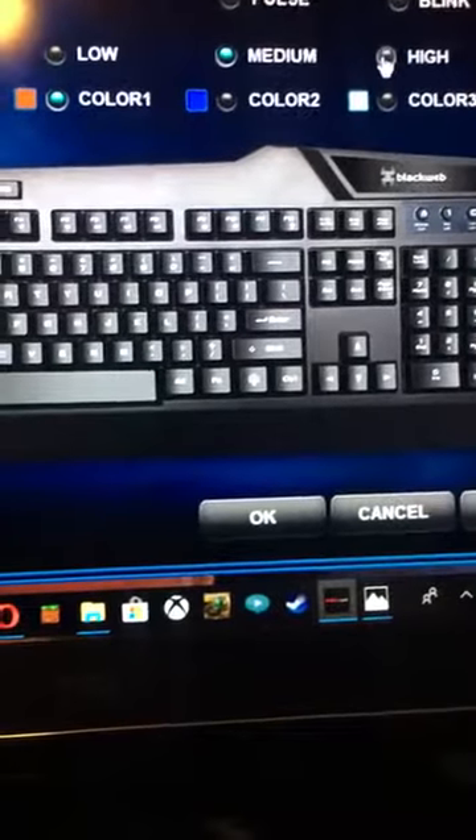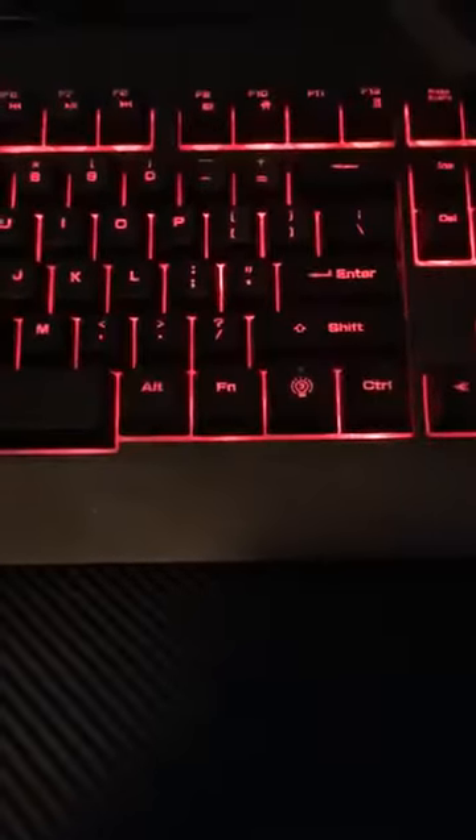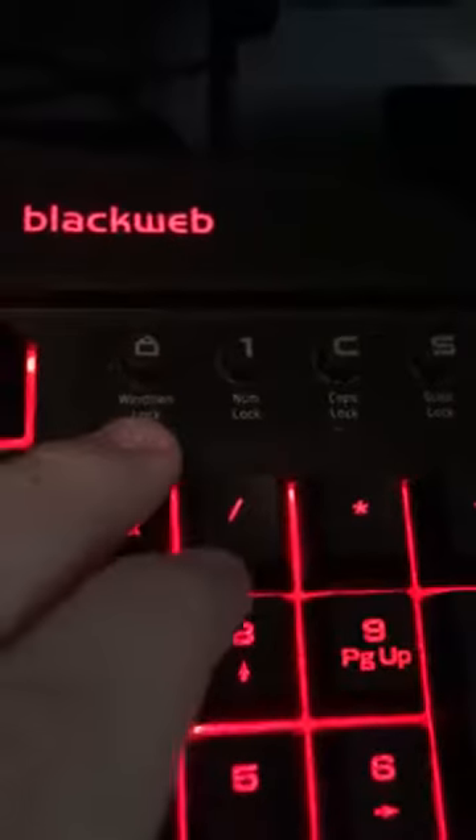Under lighting you can do low, medium, or high brightness. There's also blink and pulse — pulse means it changes colors. You can set color presets: color one, color two, color three. What I really like is it has indicator lights for Windows lock, number lock, caps lock, and scroll lock — when you turn on caps lock the light comes on. I think that is really smart and helpful. The keyboard is $50.